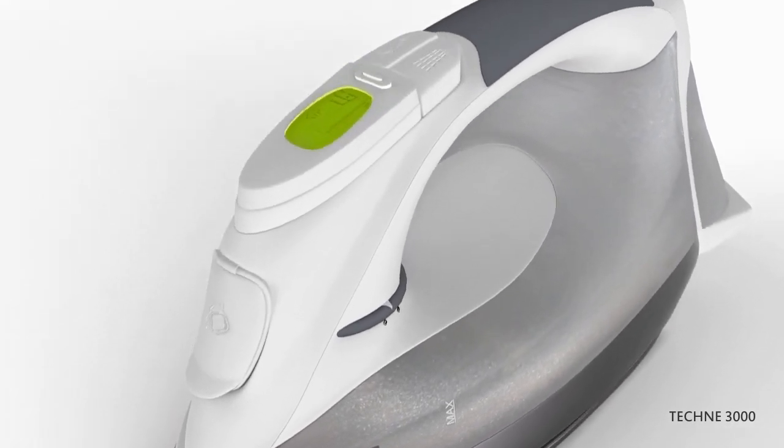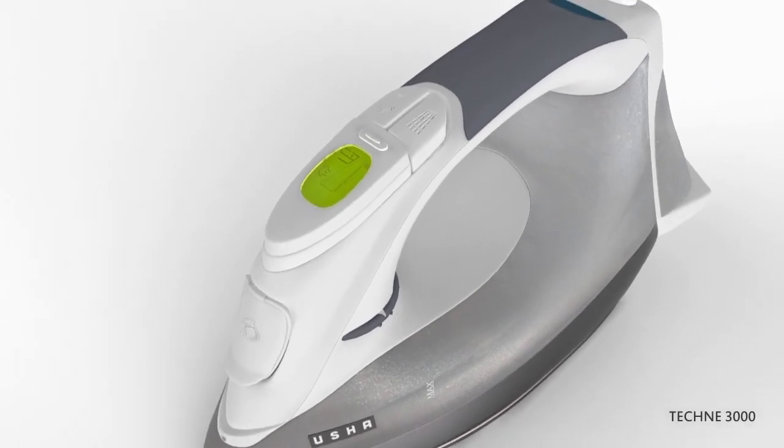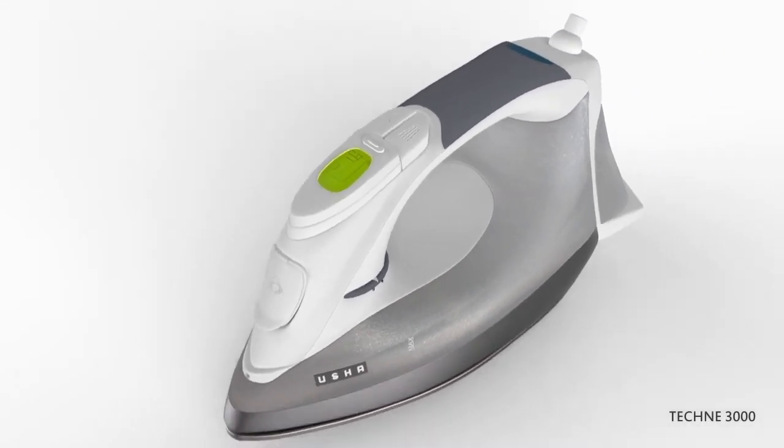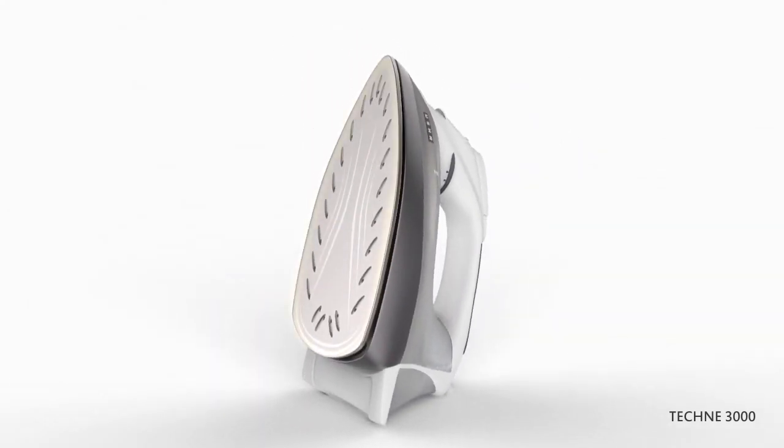This iron comes with a stylish LCD panel that has preset electronic temperature control, wherein all temperature setting options will be displayed on the LCD screen. Non-stick, scratch-resistant, teflon-coated sole plate avoids cloth sticking to the sole plate.